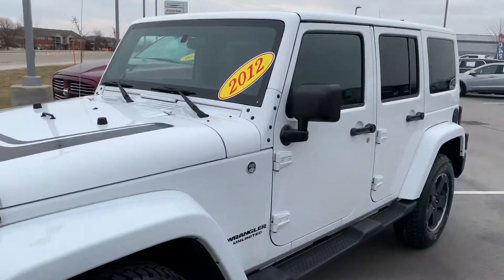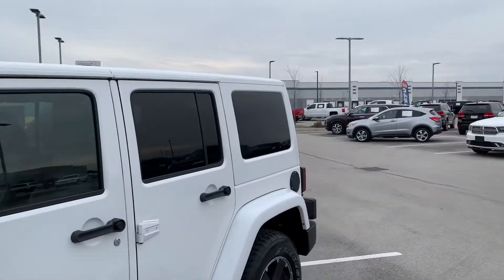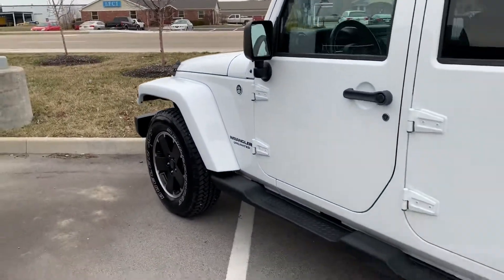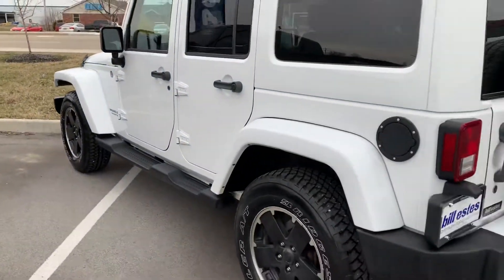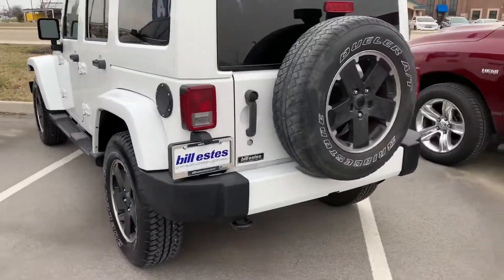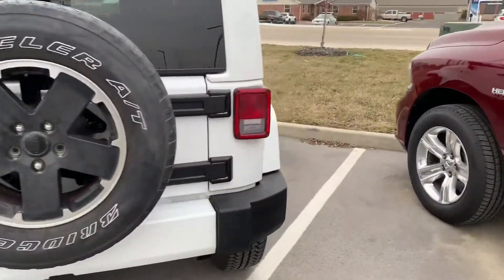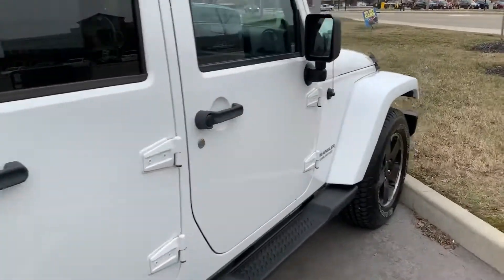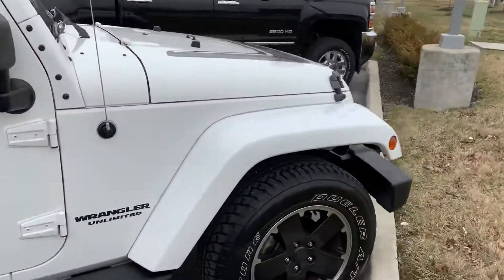It does have the body match fenders and top to go with it, which is nice. I'll show you the interior here momentarily. I'm gonna go all the way around here for you. Body looks to be in really good shape. We just got this in, so that's why there are no photos online yet.